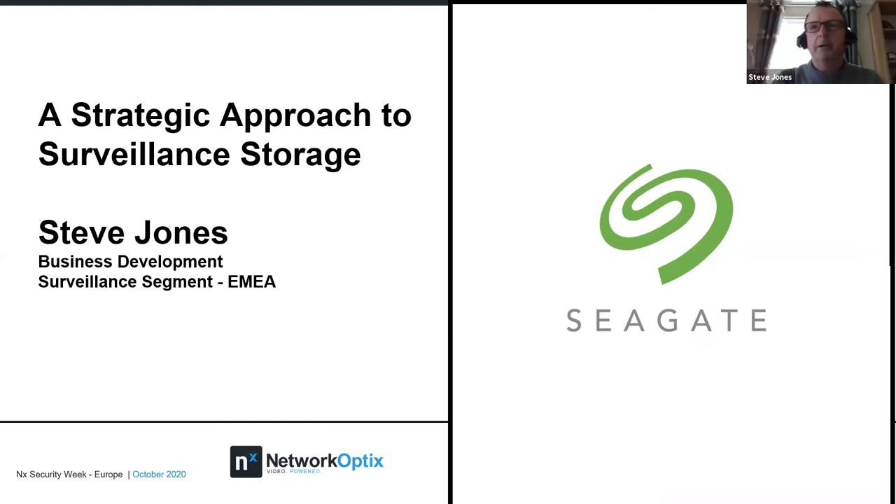Thanks very much, James. Good afternoon, everybody. I'm Steve Jones, business development manager. I cover the EMEA region and work exclusively within the video surveillance segment. My background is video surveillance — I moved to Seagate just under four years ago, but I've been in the video surveillance market now for just over 30 years.